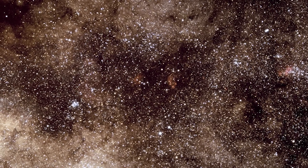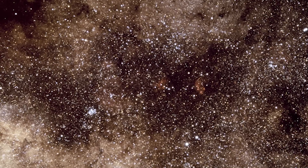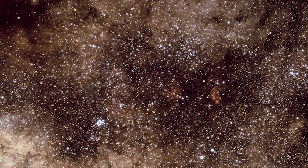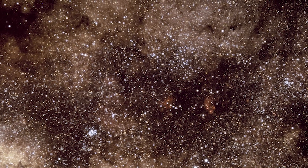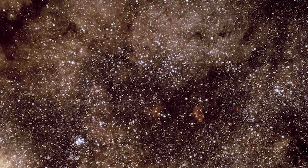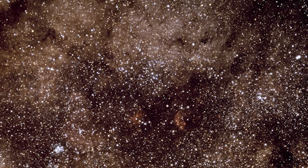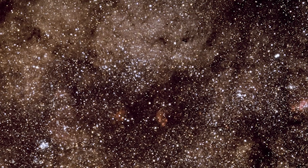What makes Scorpius truly stand out in the vast canvas of the night sky? Scorpius is part of our galaxy, the Milky Way — a swirling mass of stars, planets, and other celestial bodies. When we look at Scorpius, we're witnessing a part of our galaxy's intricate tapestry. The stars of Scorpius are like beacons in the cosmic sea, guiding us through the mysteries of the Milky Way.